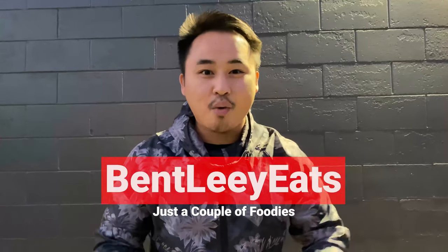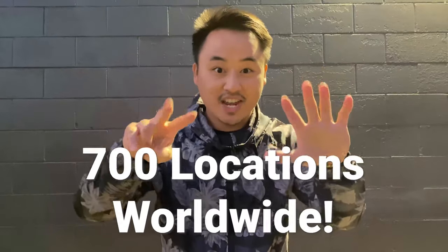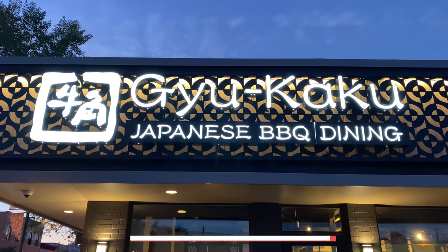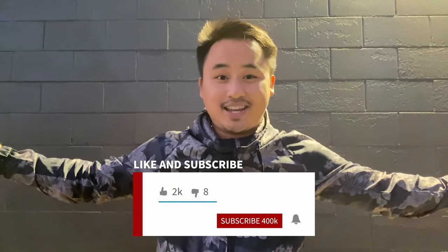Hi guys, it's Bentley and welcome back to the channel. If you're new here, I'm Ben and the person holding the camera is Lidra. If you guys are looking for delicious eats, you're in the right place, because today we're showing you guys a Japanese barbecue spot that has over 700 locations worldwide. Say hello to Gyukaku. If you're wondering what Japanese barbecue is all about, continue watching. Make sure to give this video a thumbs up and click that subscribe button if you haven't already. Super hungry and excited — let's get to eating!